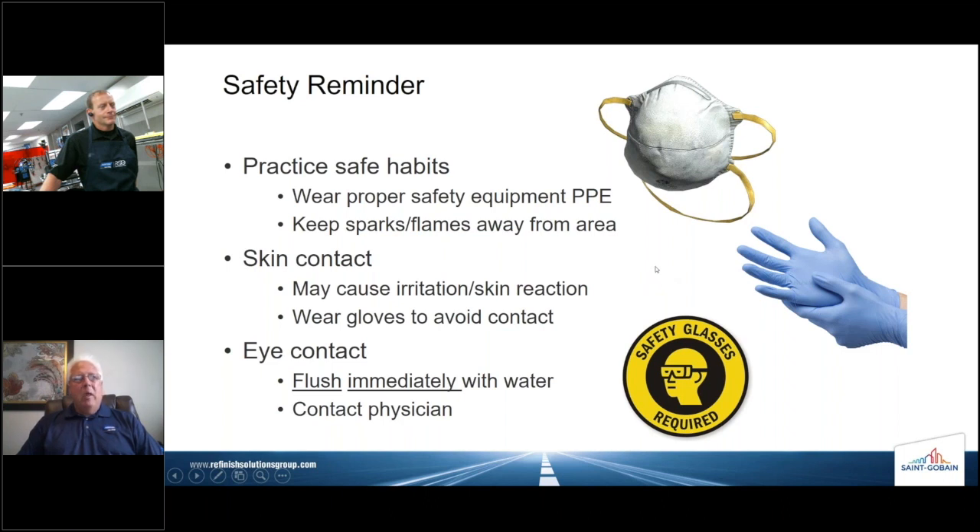No presentation or training would be complete without a reminder about safety. Probably six months ago, the only people who knew what the acronym PPE stands for might have been people working in our business or in healthcare — but now it's a household term. I'd be remiss if I didn't emphasize here the very important aspects of wearing proper PPE and proper safety equipment.